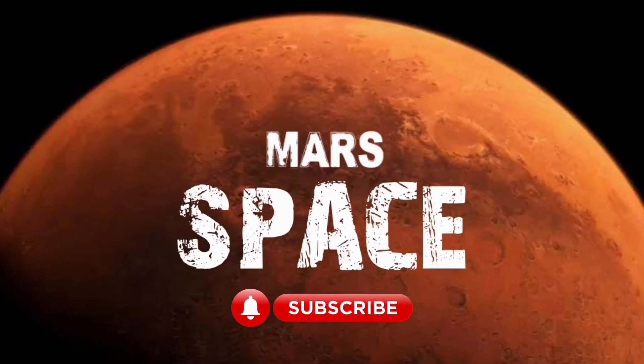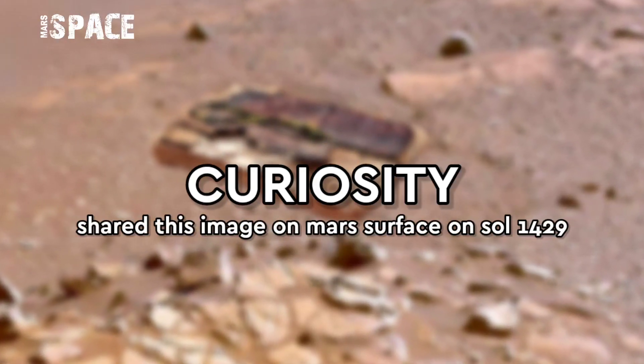Hi my dear friends, welcome back to our YouTube channel Mars Space. For more updates, hit the bell icon with thumbs up and please watch the full video.